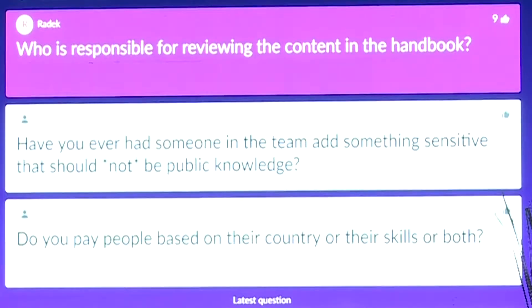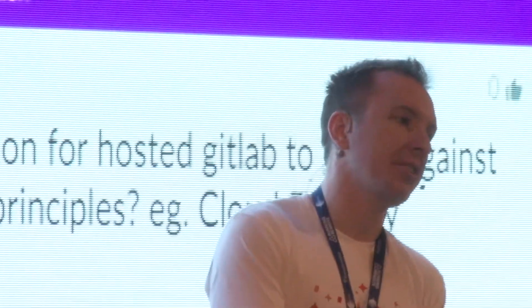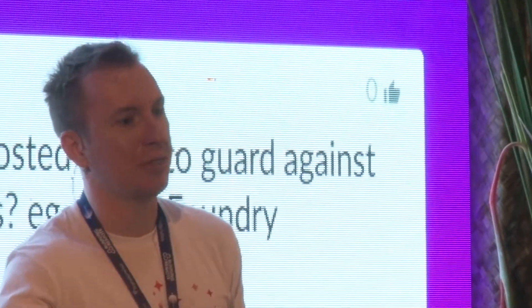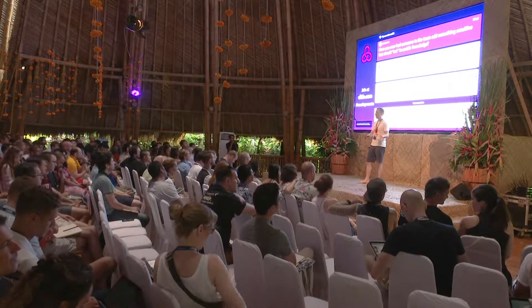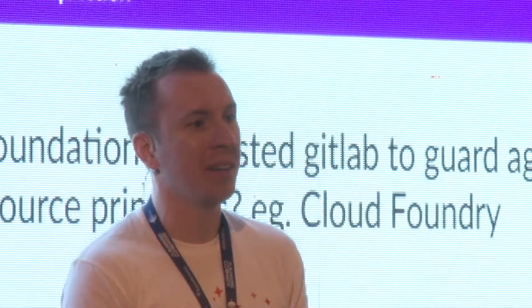Who is responsible for reviewing the content in the handbook? It depends on the page and content. Strategic things, you assign to the CEO or one of the executives. If it's an engineering workflow, you assign it to the engineering manager. If it's a recommendation like what ergonomic chair to suggest for developers, you can assign it to another developer — it's not a big deal. If you assign it to the wrong person and it gets merged, it's fine. If we find out it was wrong, we just rewrite it later.